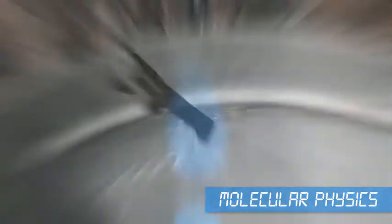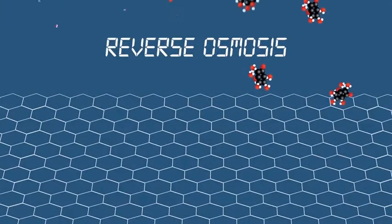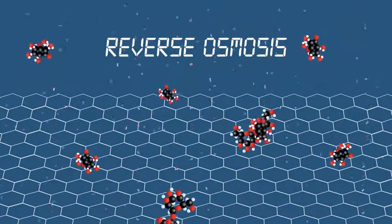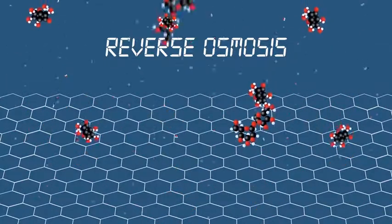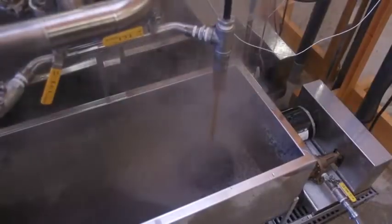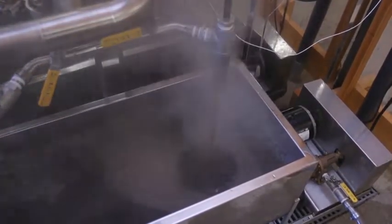So many maple producers use a process called reverse osmosis first. Reverse osmosis takes watery sap and forces it through a very fine mesh filter. The filter catches big molecules easily but water molecules are much smaller so most of them pass through the filter. The bigger molecules are sugars and the minerals that give maple syrup its particular tastes.